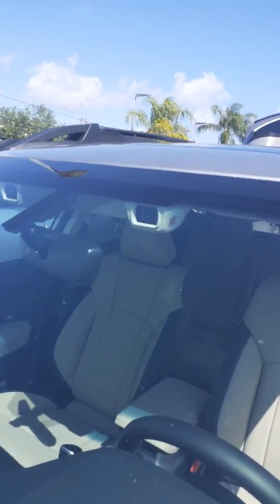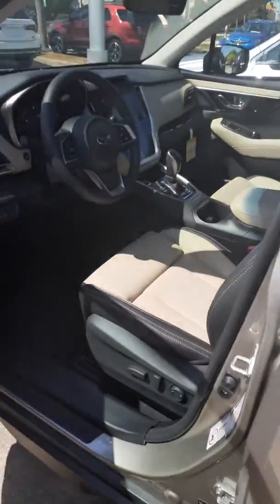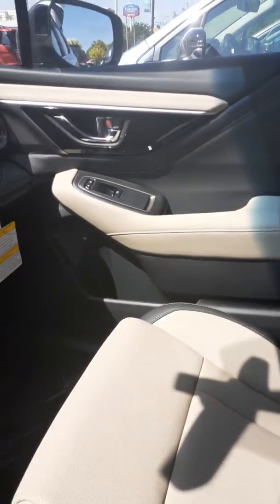All the latest technology, including your iSight system, which cuts rear collisions up to 87%. Nice, luxurious interior.